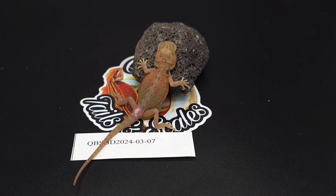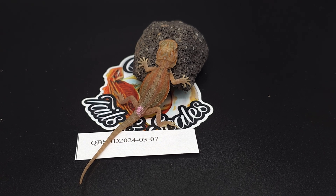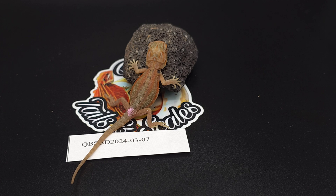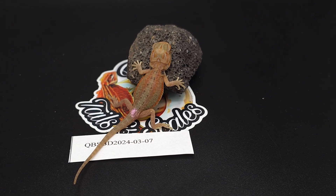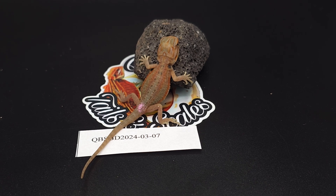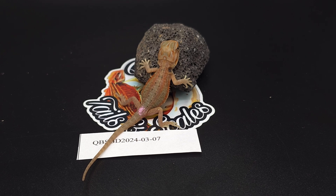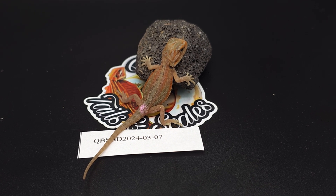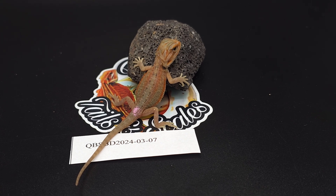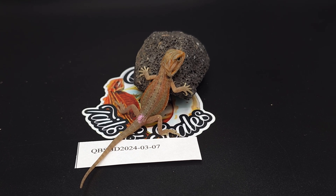Baby number seven is the only female in the entire clutch. She has a hypotrans genetic stripe and is actually really colorful. The only thing is I don't like having translucent in a lot of my females — I already have two or three translucent females, which makes it hard to figure out what males to pair with her. She's nice, but I don't think I'm going to keep her.